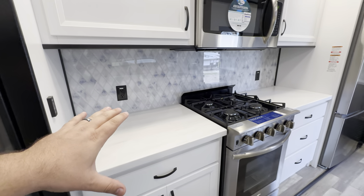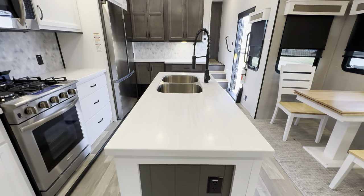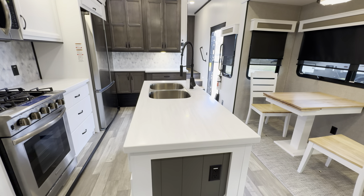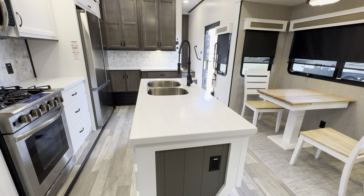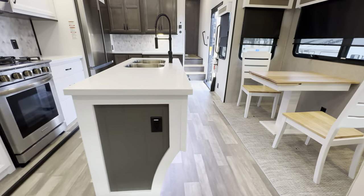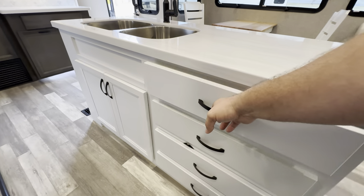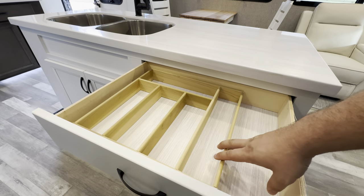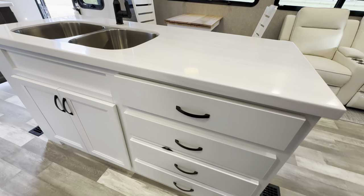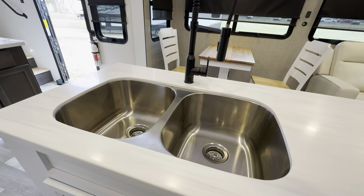Solid surface countertops all throughout this unit — I think they crushed it with the pattern. Also on the 2023 models, they widened up the island by about two inches, which gives you more prep space without getting in the way of your walk-around room. You still get plenty of counter space with an outlet on the side if you want to plug something in. You get four soft-close drawers, a removable utensil organizer, and a stainless steel undermounted split bowl sink — nice for a dry zone and a wet zone.